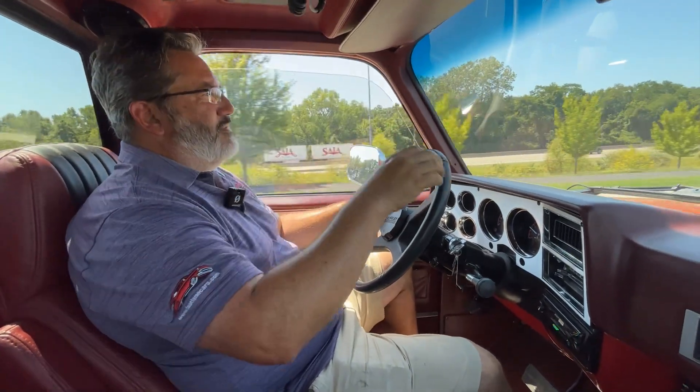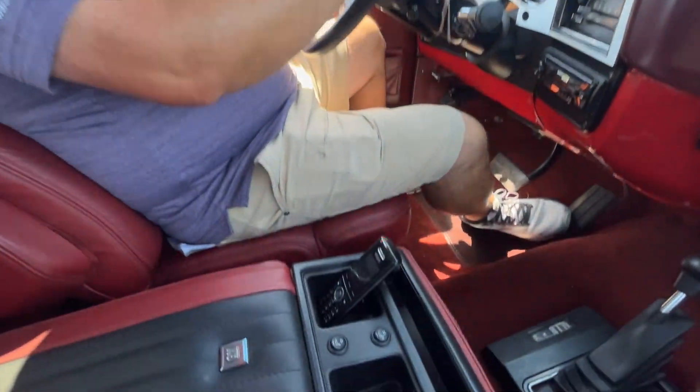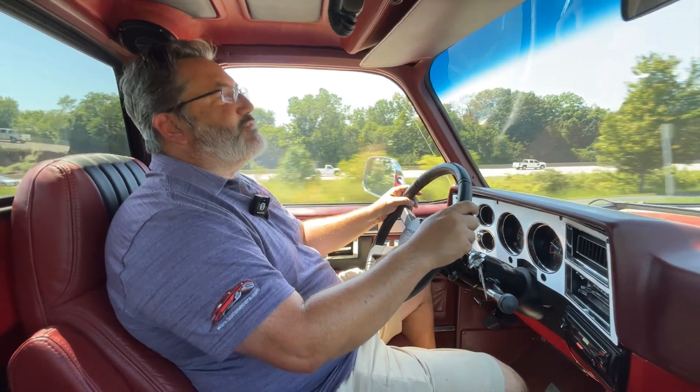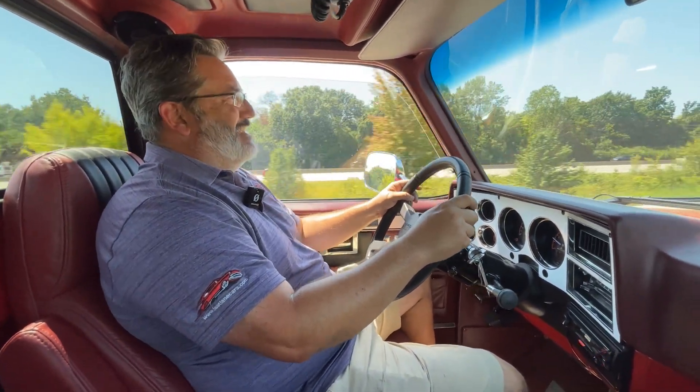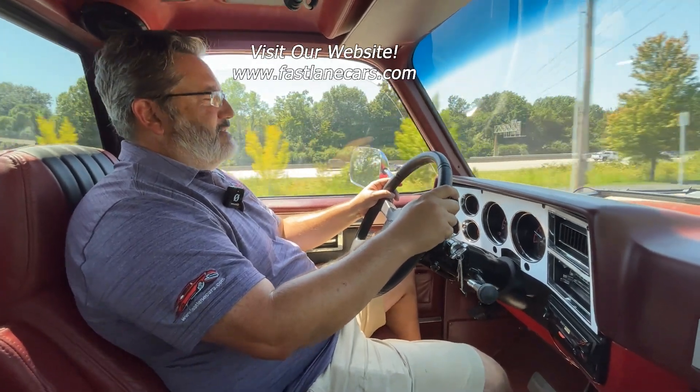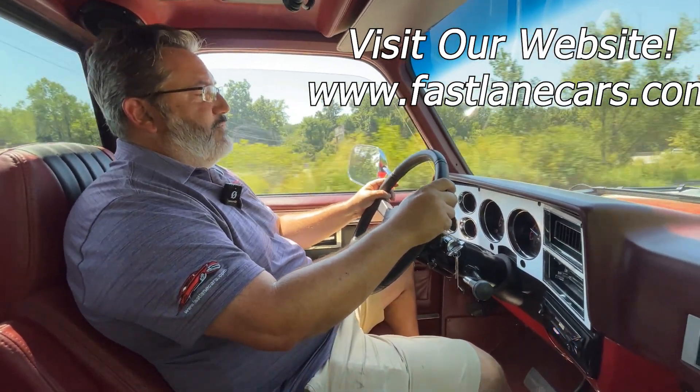It's got a sliding glass back door, which is always nice. There are your buttons for the heated seats, but we will not be using those today — please, for the love of everything good and holy, don't turn them on. We'd be on the sun at that point. It's really hot out today.